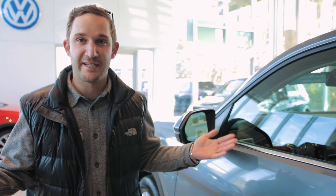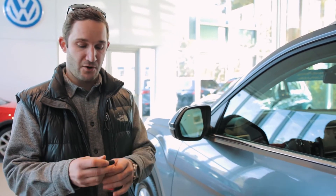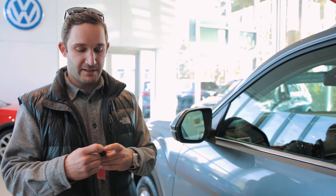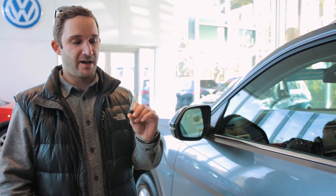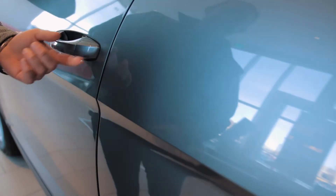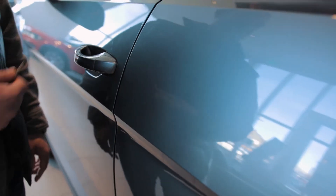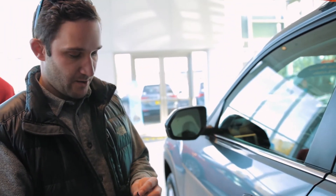Let's say you're out during the day and your key battery dies or falls out of your key. You're going to think, well, now I can't get in my car. What you can do is — all these keys have a valet key inside. There's actually a little notch under here. You pop this off, and there's going to be an actual physical keyhole for you to stick the key in and unlock the door and get in.